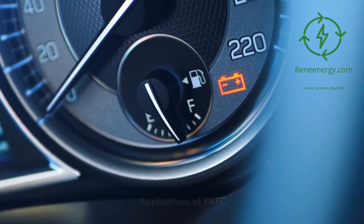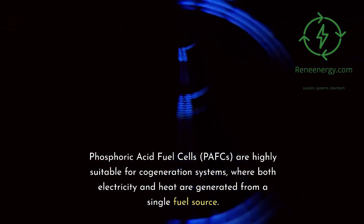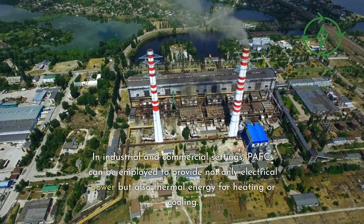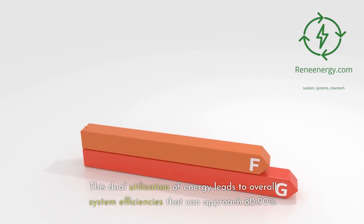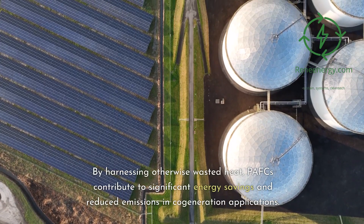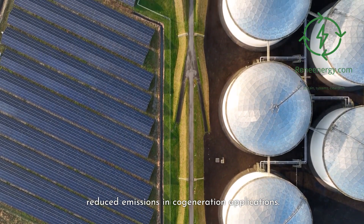PAFCs are highly suitable for cogeneration systems, where both electricity and heat are generated from a single fuel source. In industrial and commercial settings, PAFCs can provide not only electrical power but also thermal energy for heating or cooling, with overall system efficiencies approaching 80 to 90 percent. By harnessing otherwise wasted heat, PAFCs contribute to significant energy savings and reduced emissions.